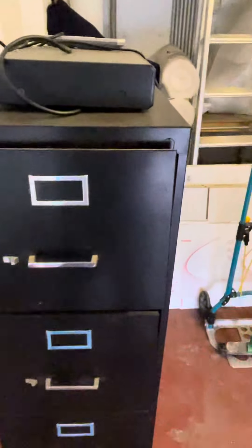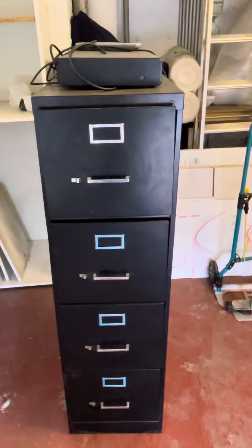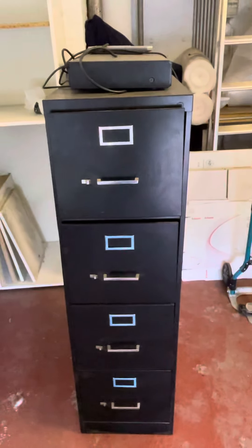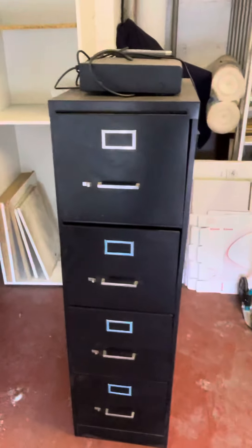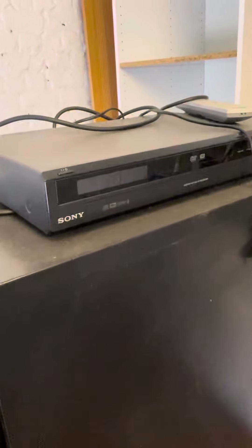Then I have this old four-drawer filing cabinet that is beat to crap, quite honestly. Needs to get dumped. This is a Sony DVD player, which works.